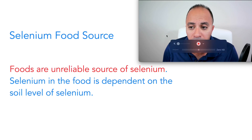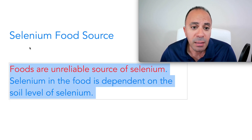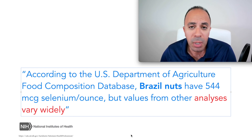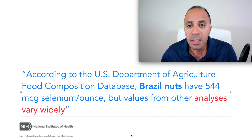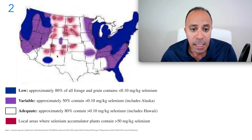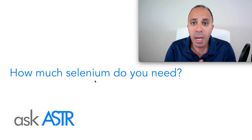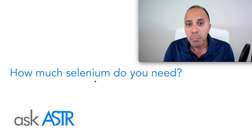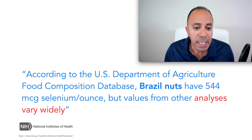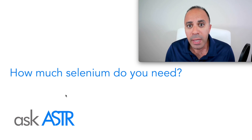To summarize: food sources are not a reliable source of selenium — we cannot depend on them because selenium levels in the soil are highly variable, and the NIH is aware of this. The majority of land in the United States, Canada, and worldwide is deficient in selenium. The solution is taking selenium supplements. There are several types, which I'll cover in other videos. One way to know if you have potential selenium deficiency is if you have a combination of these four factors.